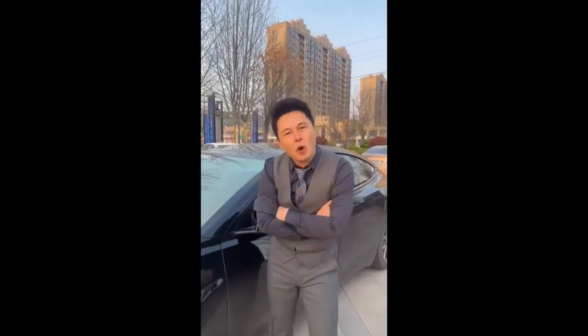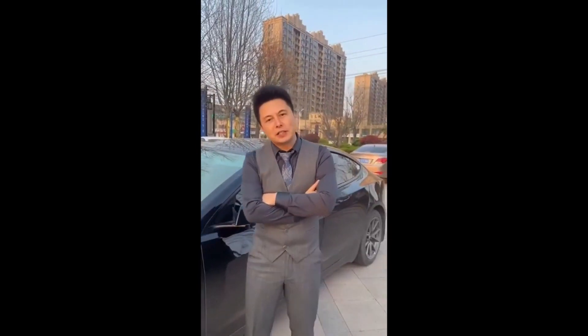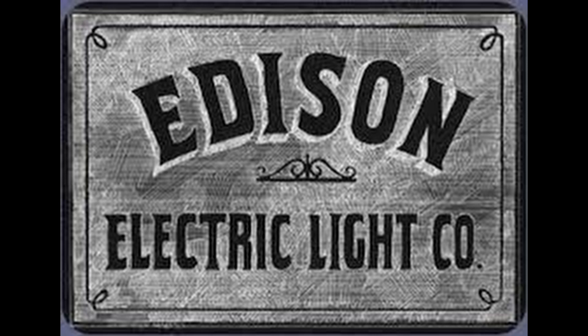Hi, everyone. I'm Yilong Ma. Big thanks to Yilong for that very clear message and generously bankrolling this video. And let's continue into the applications.